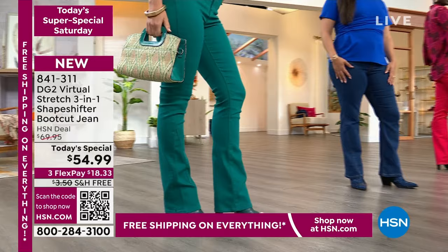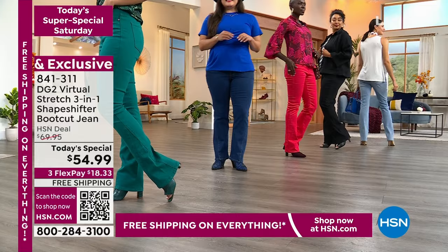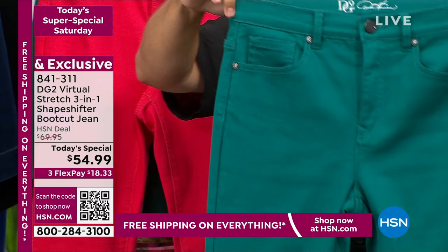It's a Today's Special today. We took $15 off our regular price. After today, the jeans will go up in price. If you want the boot cut, the virtual stretch, the shapeshifter intelligence that's gone into this jean — do it. On FlexPay, these are $18. Why wouldn't we get them?